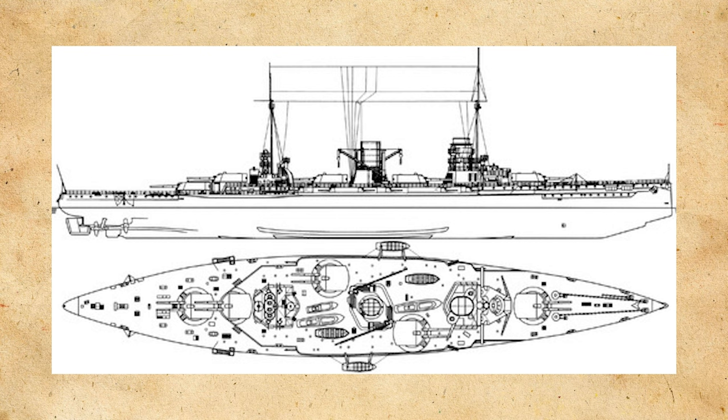Goeben's armored belt ranged from 80–270mm (3.1 to 10.6 inches). The deck ranged from 25–76mm (1 to 3 inches). The turret had a face and rear thickness of 230mm (9.1 inches), with sides of 180mm (7.1 inches) of armor.